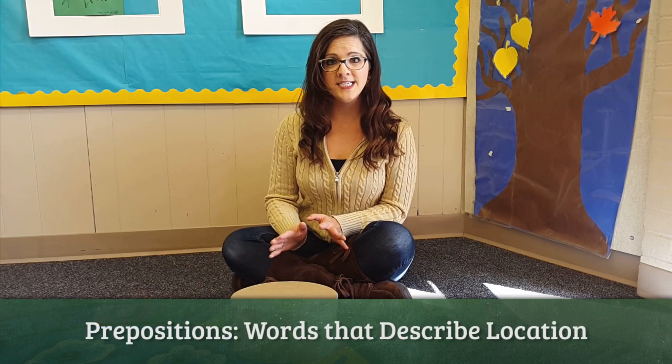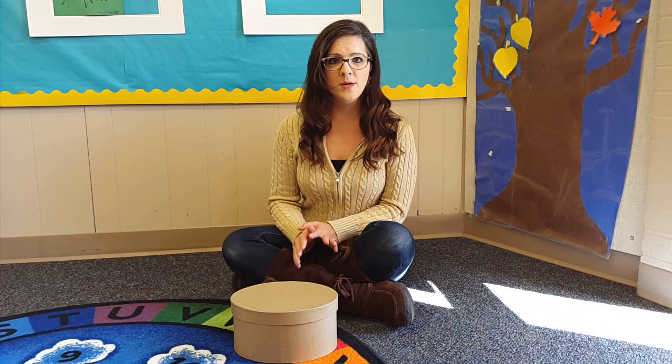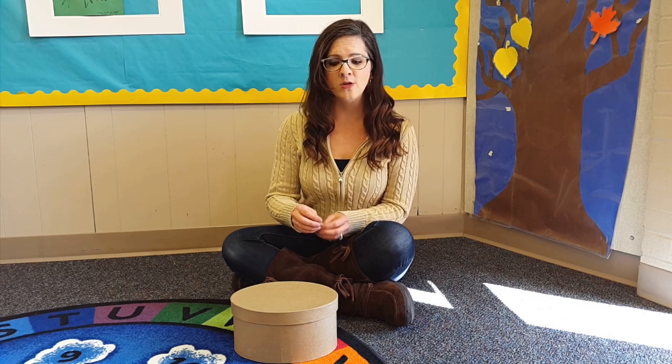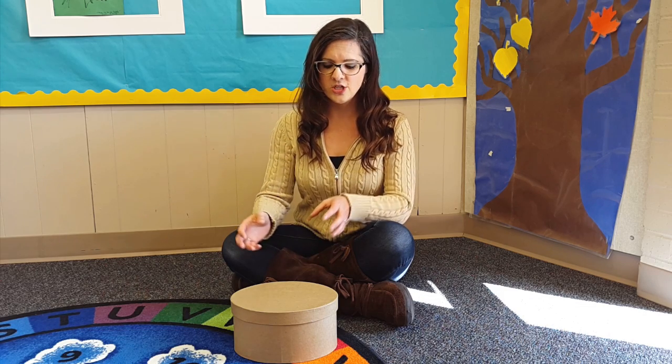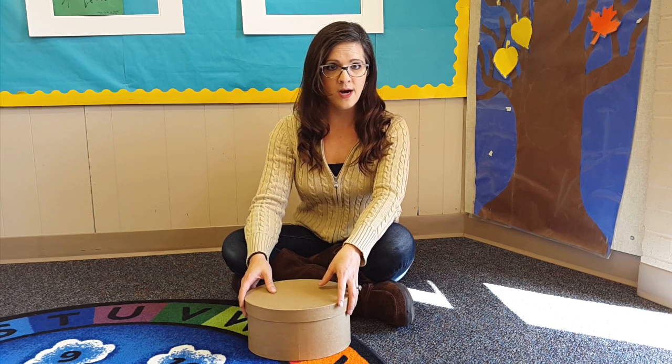Hi, this is how I teach prepositions to children that are three and four. Prepositions are words that describe a location of something. I'm going to start out with my box, and my students are going to have their own box.